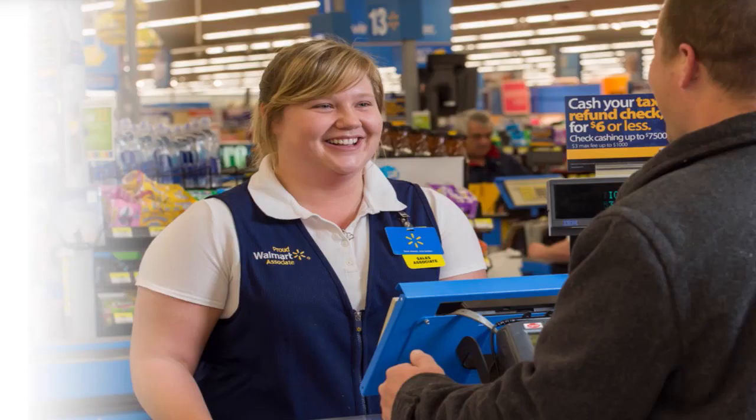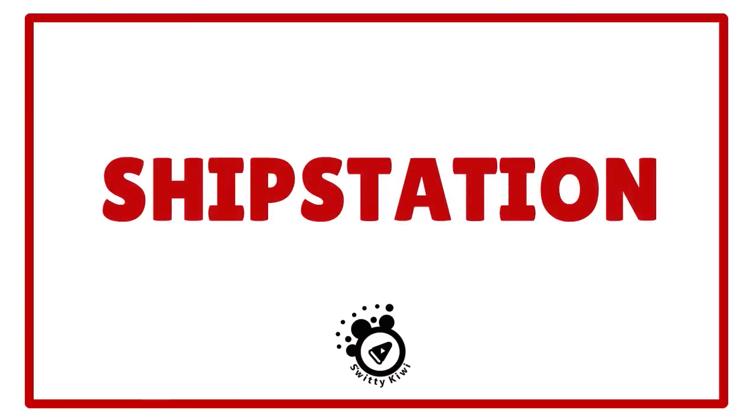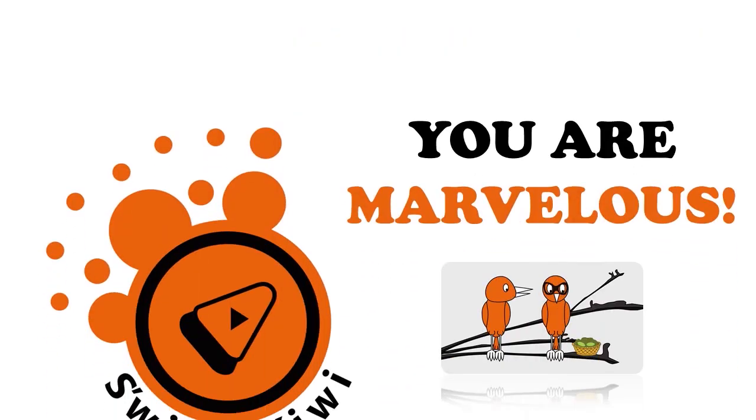After analyzing these three players, our pick is ShipStation, scored 10 out of 10. ShipMonk comes in at 9.5 out of 10, and ShipHero at 9 out of 10. Thank you so much for your attention, folks. I'll see you next time — until then, remember: stay marvelous.